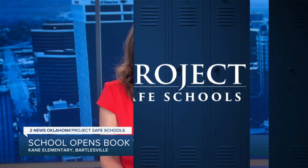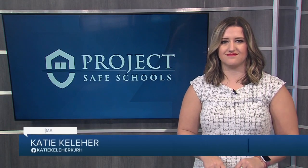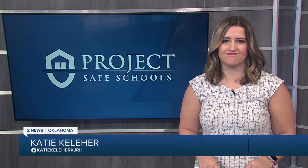In tonight's Project Safe Schools, reading is an important part of a student's education. But what if they don't have access to books outside of the classroom? A Bartlesville Elementary School is working to change that. 2 News Oklahoma's Katie Kelleher shares how they're getting students excited about reading.